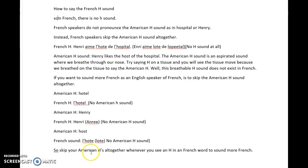So skip your American H's altogether when you see an H in a French word to sound more French. This ends the video on the American H and the French H sound.